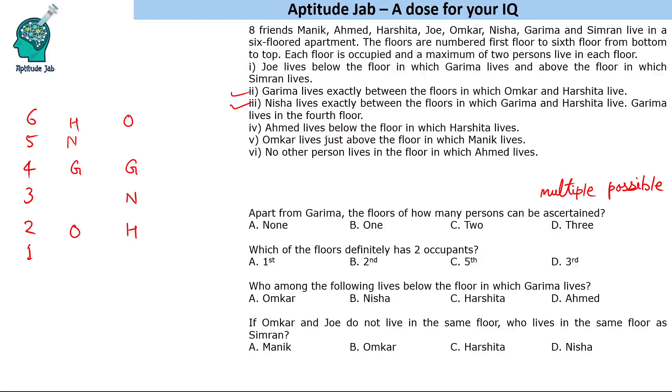Ahmed lives just below the floor on which Harshita lives, and no other person lives on the floor in which Ahmed lives. So in the first case Ahmed will come here. In the second case it could be third or first — we do not know. Omkar lives just above the floor in which Marnik lives, so Marnik will be just below Omkar. Ahmed lives alone, so Ahmed is placed accordingly.